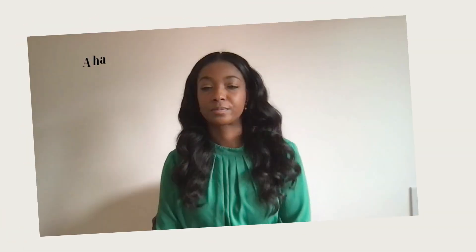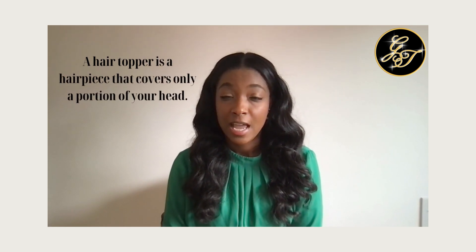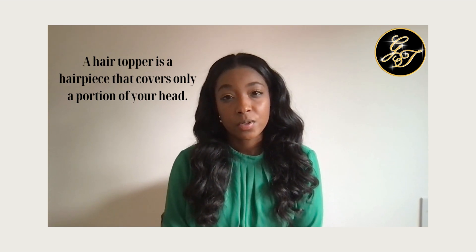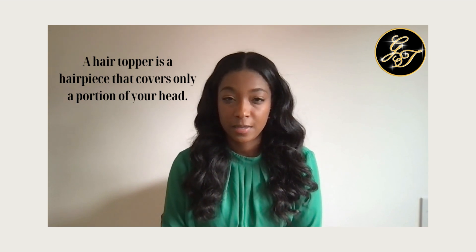Welcome to today's guide on hair toppers versus wigs. There is a major difference between hair toppers and wigs, and today we're going to talk about some of the important distinctions and help you choose the best option. A hair topper is a hairpiece that covers only a portion of your head, designed to blend in with your natural hair. It's generally used to address partial hair loss, thinning, or to add volume to a specific area.